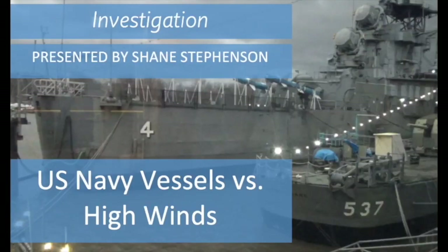Hi, everyone. Welcome to the Buffalo Naval Park's YouTube channel. I'm Shane Stevenson, director of museum collections and curator here at the Buffalo Naval Park. For today's video, it's kind of going to be a reference to a video we recently did about high winds versus U.S. naval ships.